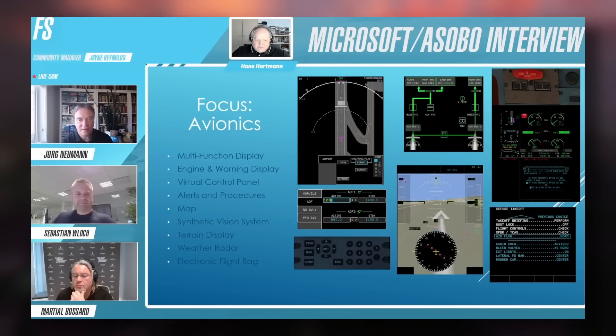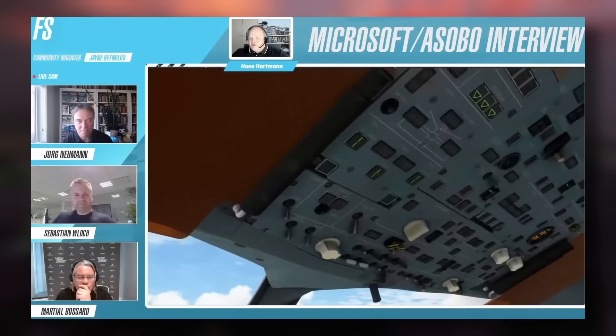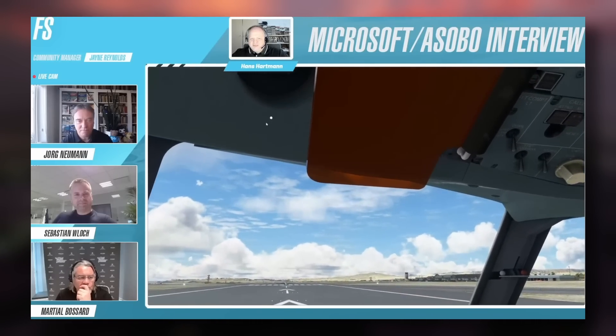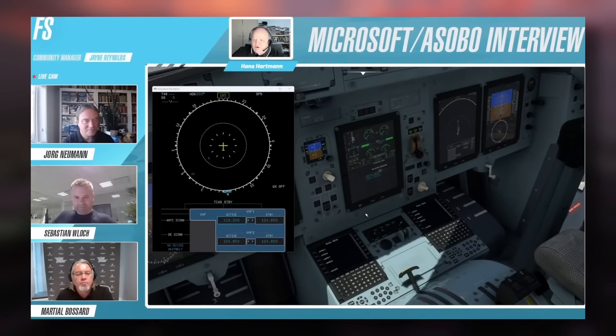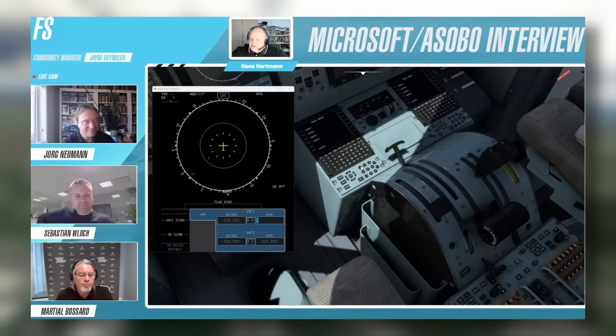I'd recommend tuning into the stream — head to about one hour and five minutes in for a wonderful 20-minute preview. Hans Hartmann shows off the multi-display panel and an ATR-specific feature known as the Virtual Control Panel. This is part of the user interface controlled by a physical panel just under the FMS. The display lets you change COM and navigation radios as well as control moving map features. It's a really slick, consolidated interface I haven't seen on any other aircraft.